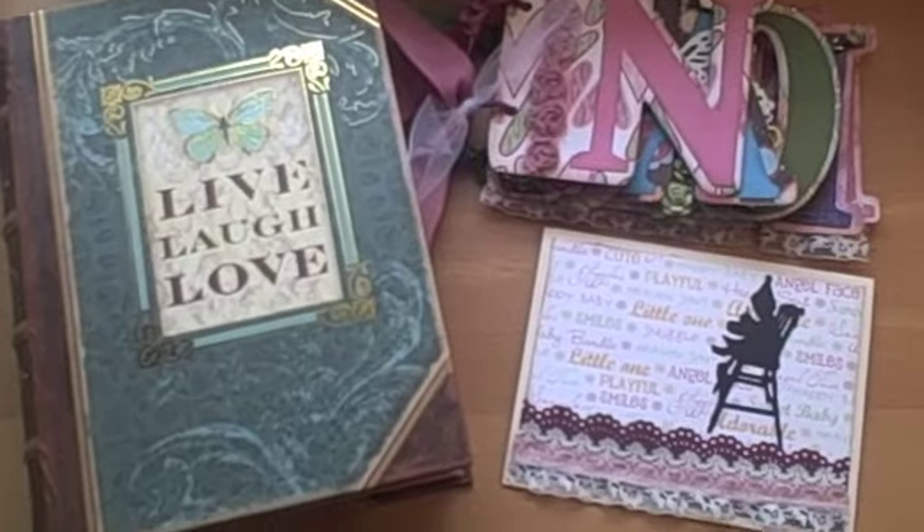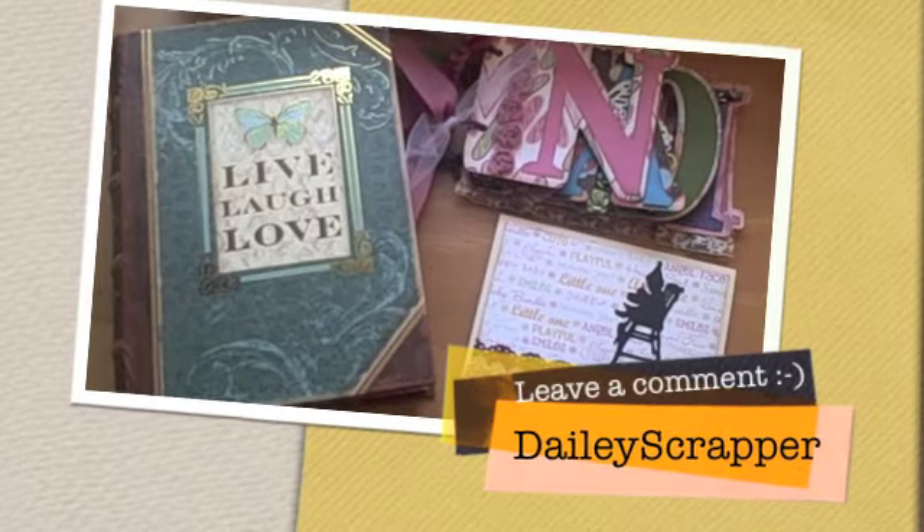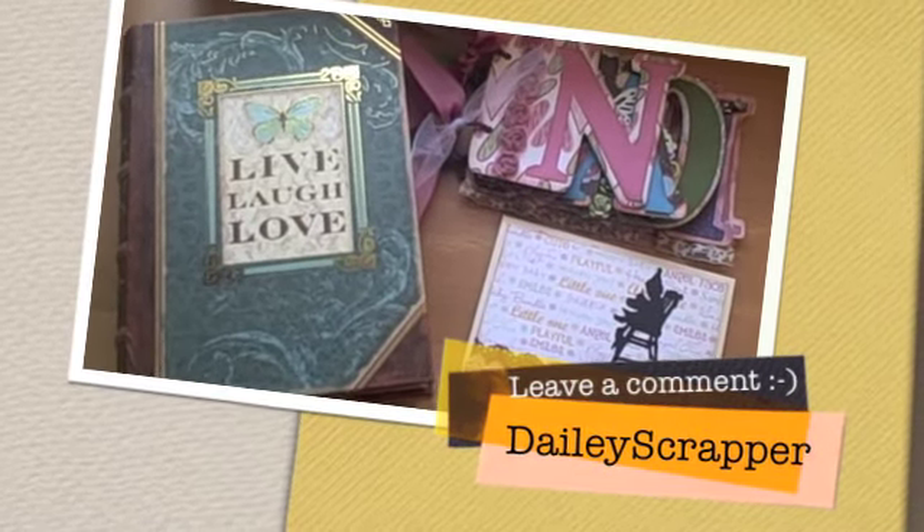That's my project for the day. I hope she likes it, I hope you guys like it, and I will talk to you soon. Thanks — have a great scrappy day, bye!